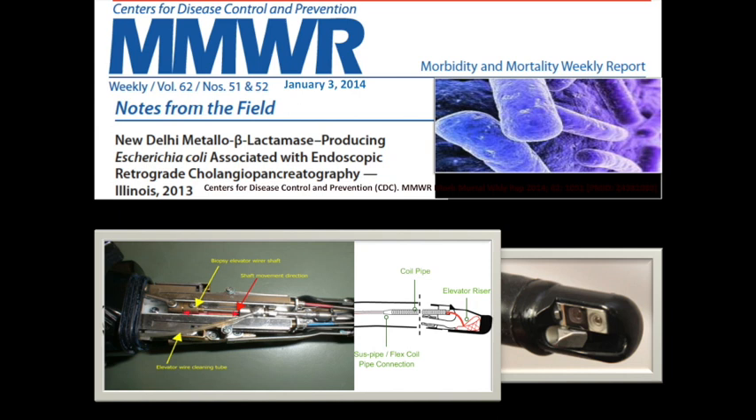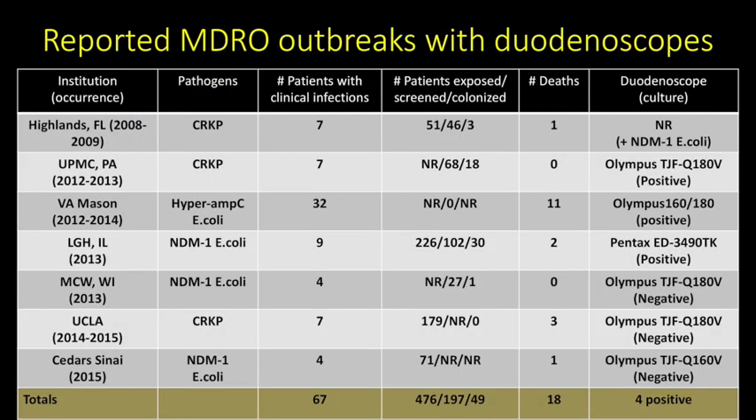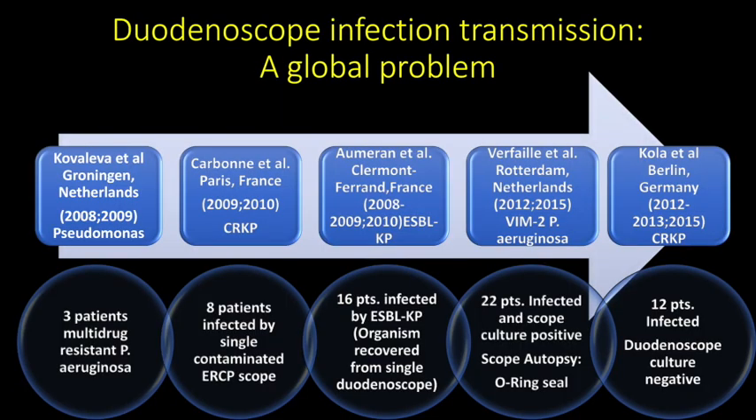A novel CRE subtype, New Delhi metallo-beta-lactamase-producing E. coli, that is associated with broad antibiotic resistance and high mortality was identified, and subsequently traced to a reprocessed duodenoscope that has complex mechanical components engineered at its tip. Several other outbreaks of multi-drug-resistant organisms involving duodenoscopes have been reported in the United States, and this problem was observed not to be unique to a specific manufacturer. With growing awareness, it is now apparent that duodenoscope-related infection transmission is a global problem.